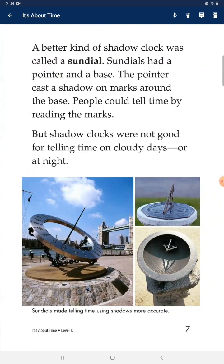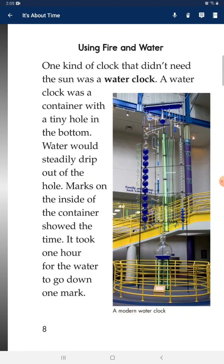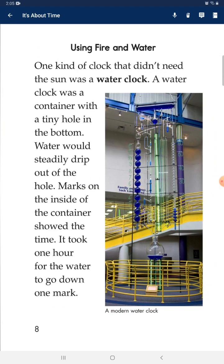A better kind of shadow clock was called a sundial. Sundials had a pointer and a base. The pointer cast a shadow on marks around the base, and people told time by reading the marks. But shadow clocks were not good for telling time on cloudy days or at night.